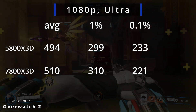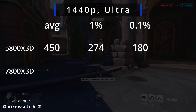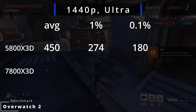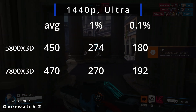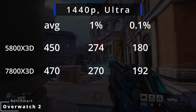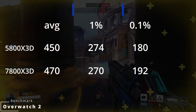This seems to be a game engine limit. At 1440p, the 5800X3D averages 450 FPS with 1% lows at 274 and 0.1% at 180. The 7800X3D averages 470 FPS with 1% at 270 and 0.1% at 192. The difference here increases to over 4%, which is still not a lot.